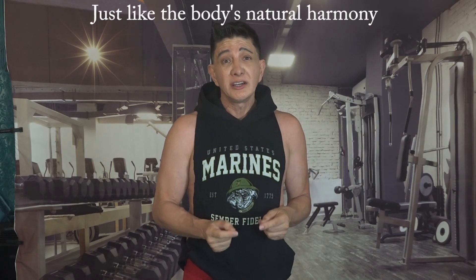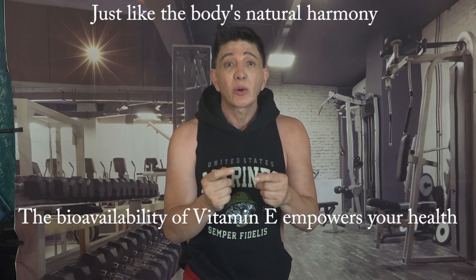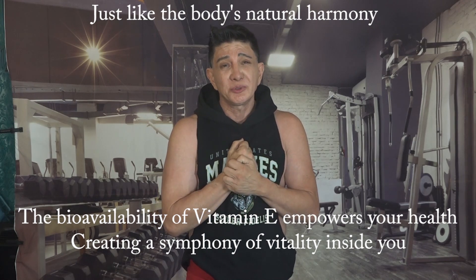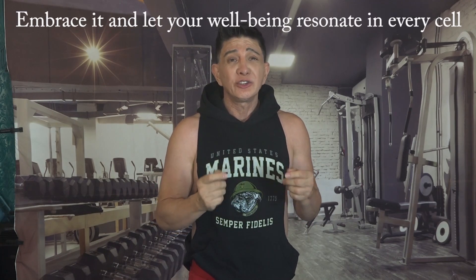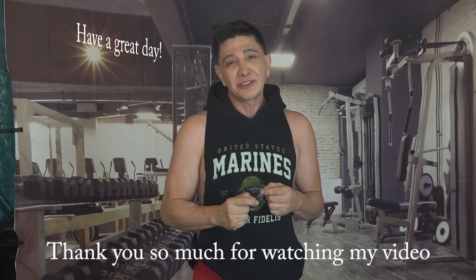If you'd like to know more about other vitamins and their bioavailability, check out my other videos on bioavailability of vitamins. Just like the body's natural harmony, the bioavailability of vitamin E empowers your health, creating a symphony of vitality inside you. Embrace it and let your well-being resonate in every cell. Thank you so much for watching — have a great day!